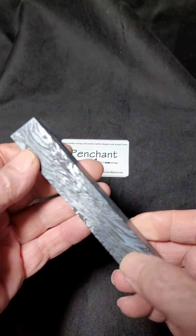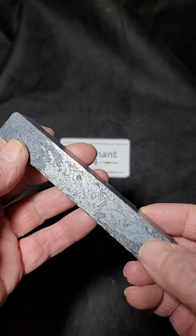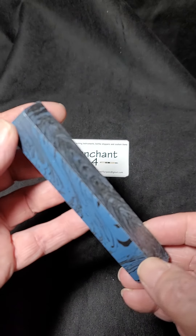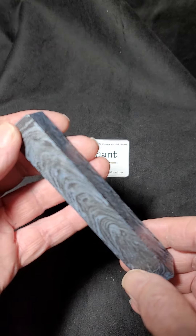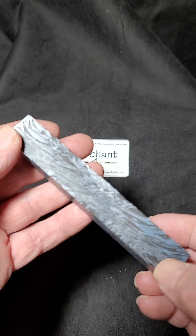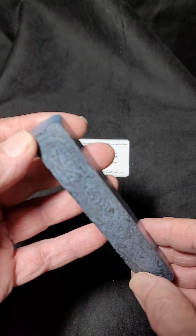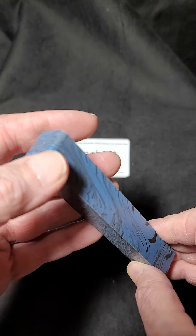Just received this in today's mail. This is Saturday the 18th of February. This is from McKenzie Penworks. It's a sample of their new M3 product. It's a metal-containing resin.